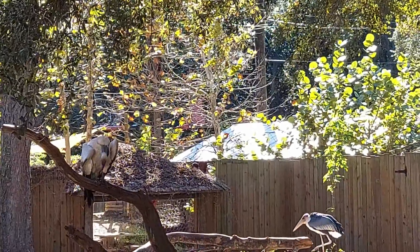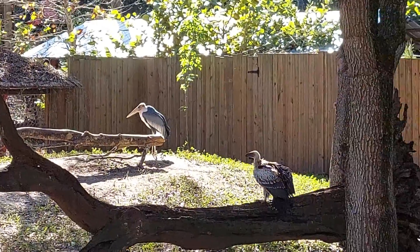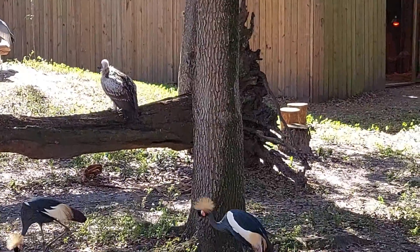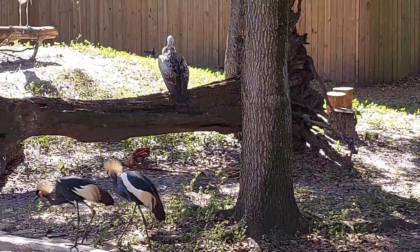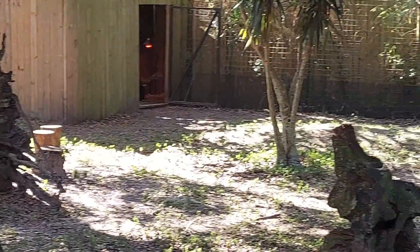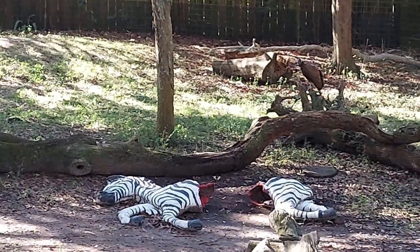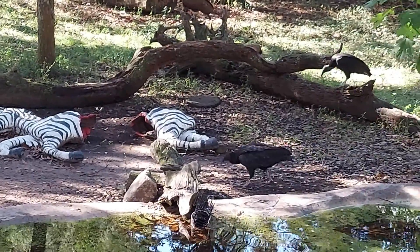Here we see cape griffin vultures, hooded vultures, and marabou storks. This is a fake dead zebra, but the birds don't know — I'm pretty sure they think it's real, so they're just trying to fly around it.